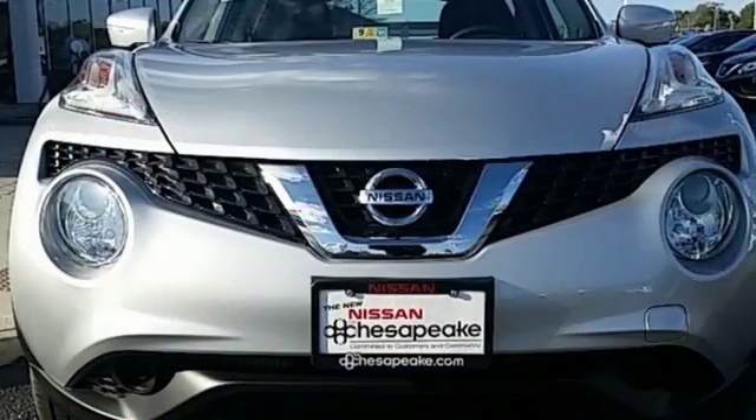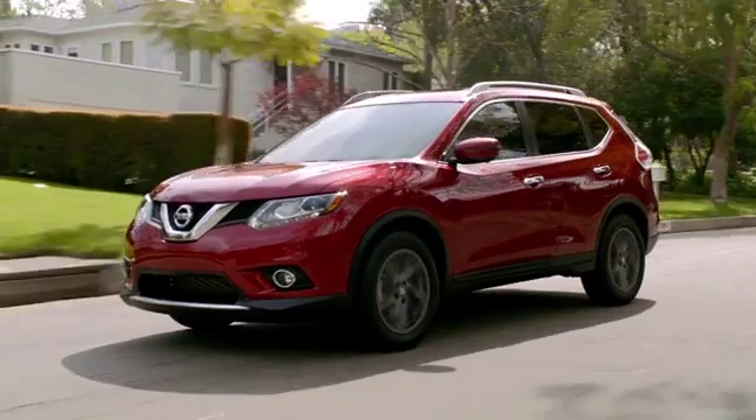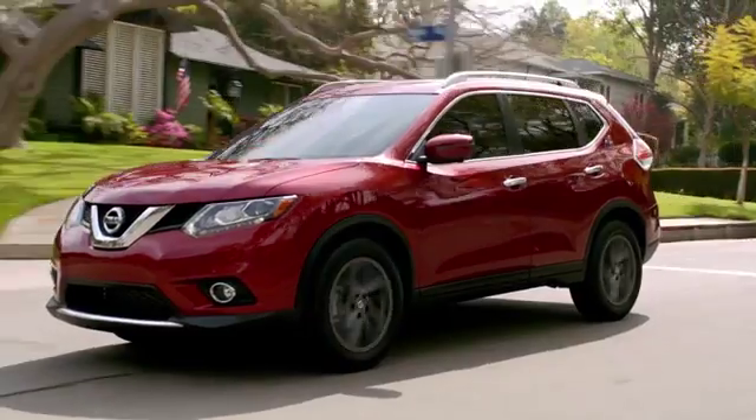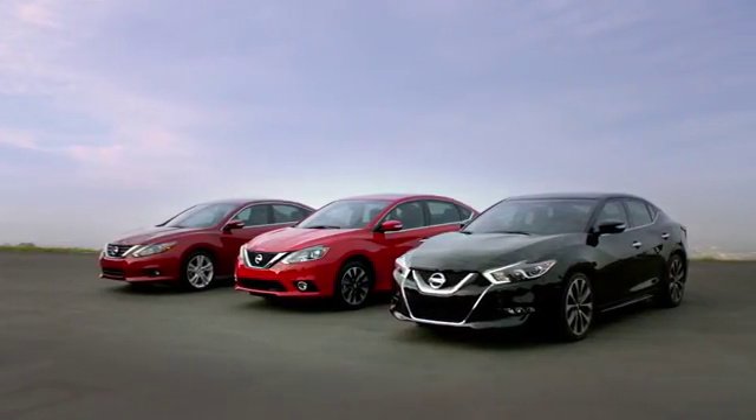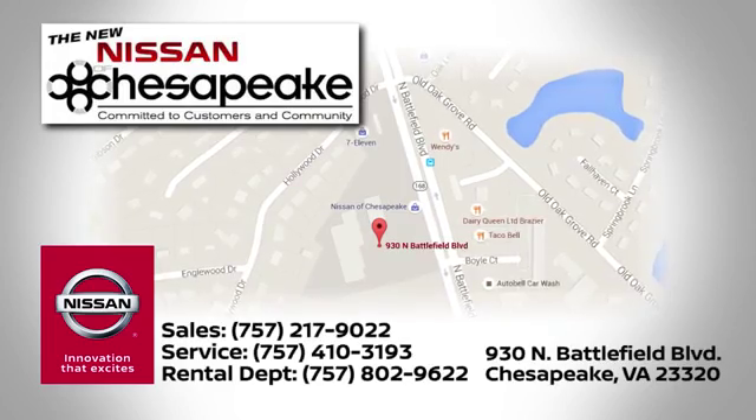Come try this Nissan Juke today — it's anything but ordinary. At Nissan of Chesapeake, we have a variety of Nissan options for just about any budget. Call, click, or stop in today. We're located at 930 North Battlefield Boulevard in Chesapeake.